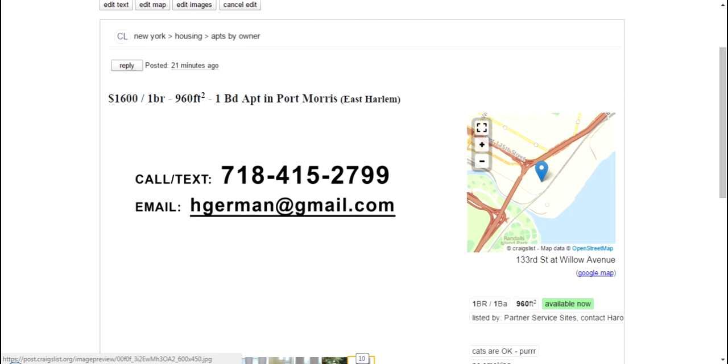This is a great option compared to living in Manhattan where prices are simply astronomical. Why pay $3,000 a month when you could get a huge 1,000 square foot apartment, pay $1,600 a month, have all utilities included, and have a brand new washer and dryer in each unit? Do yourself a favor and give us a call at 718-415-2799 to learn about this opportunity and perhaps more in Port Morris.